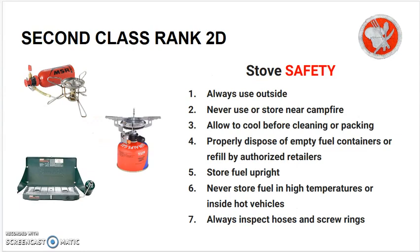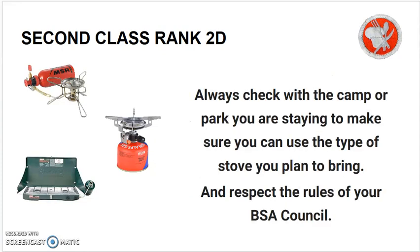All kinds of stoves require safety — some never or always rules: always use your stove outside; never use or store near a campfire; allow to cool before cleaning or packing; properly dispose of empty fuel containers or refuel by authorized dealers only; always store fuel upright whenever possible; never store fuel in high temperatures or inside a hot vehicle; always inspect hoses and screw rings before attaching to the stove; always check with the camp or park you are staying at to make sure you can bring the type of stove you plan on bringing; and respect the rules of your local BSA council, as they may prohibit certain types of stoves.